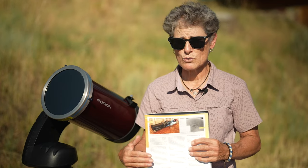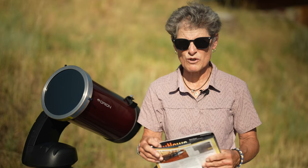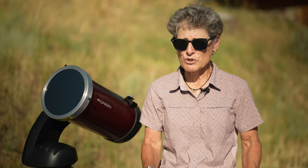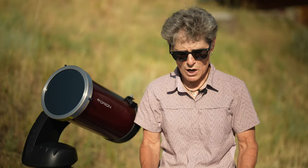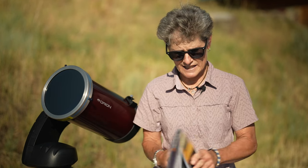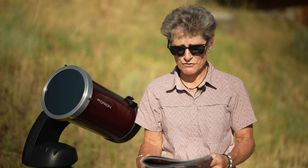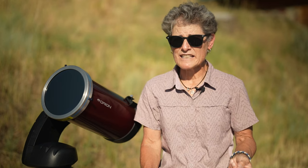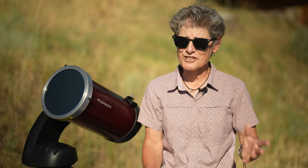Like planetary imaging, you have to take video and then convert it to a photograph using free software like Registax and AutoStakkert. What I found interesting was that they've seen sunspots every day of 2022. The sun went through a minimum in 2019, and since 2025 is predicted to be a maximum, right now leading up to 2025 is an excellent time to see features on the sun, including sunspots.